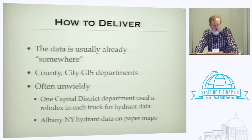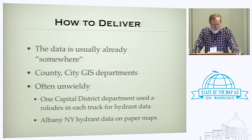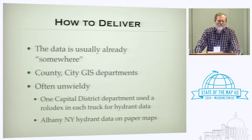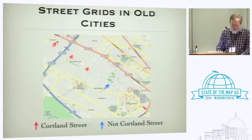The data is generally already somewhere — in the hands of county and city GIS departments — but it can be very unwieldy. I know one fire department in the capital district of New York that used to carry their hydrant data on every single truck on a Rolodex. In Albany, New York, the Water Works department gives the fire hydrant data to the fire department in the form of a big binder of paper maps — not something you necessarily want in the cab of your fire truck.